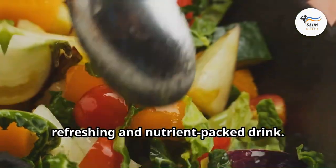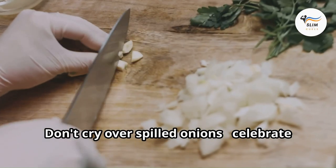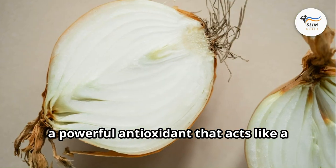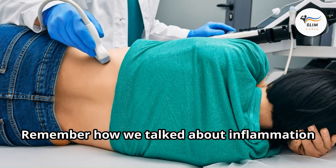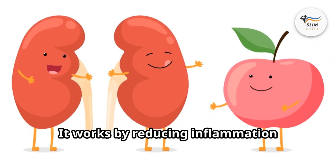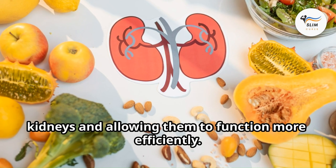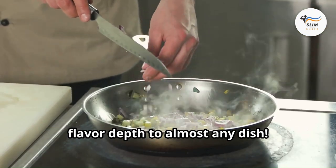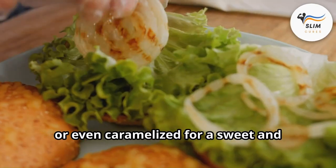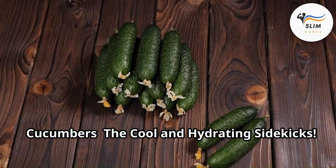Onions: the quercetin-powered inflammation fighters. Don't cry over spilled onions — celebrate their kidney-friendly benefits! Onions are a natural source of quercetin, a powerful antioxidant that acts like a firefighter against inflammation. Inflammation is hard on your kidneys, and quercetin helps by reducing it throughout your body, taking some of the burden off your kidneys and allowing them to function more efficiently. Onions add flavor and depth to almost any dish — try them chopped into stir-fries, sautéed with other vegetables, or caramelized for a sweet and savory topping.